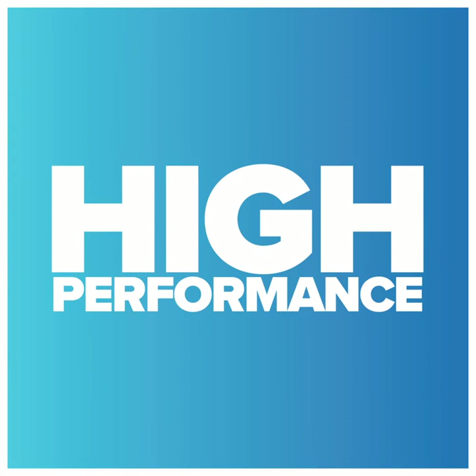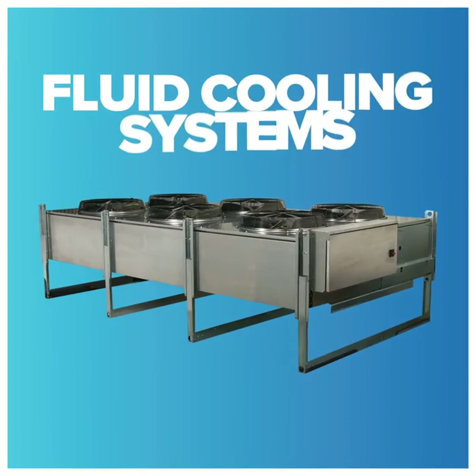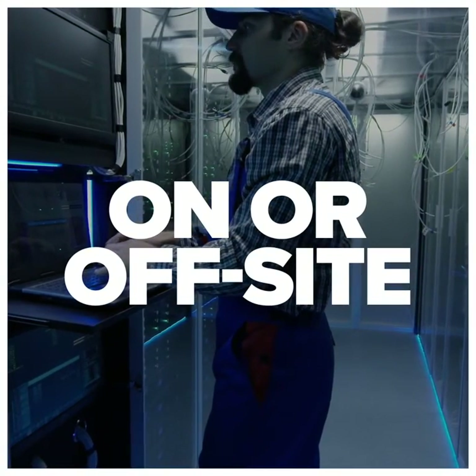HeatCraft offers high-performance refrigeration products such as evaporators and fluid cooling systems, designed to monitor and control environmental conditions from a single location, on or off-site.